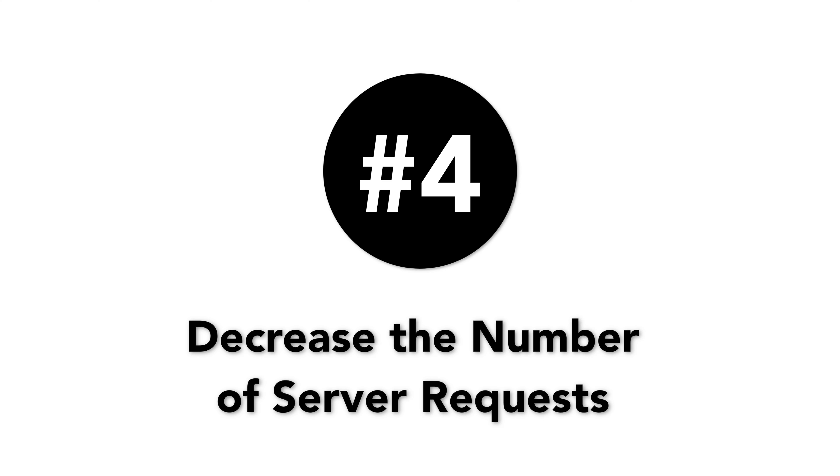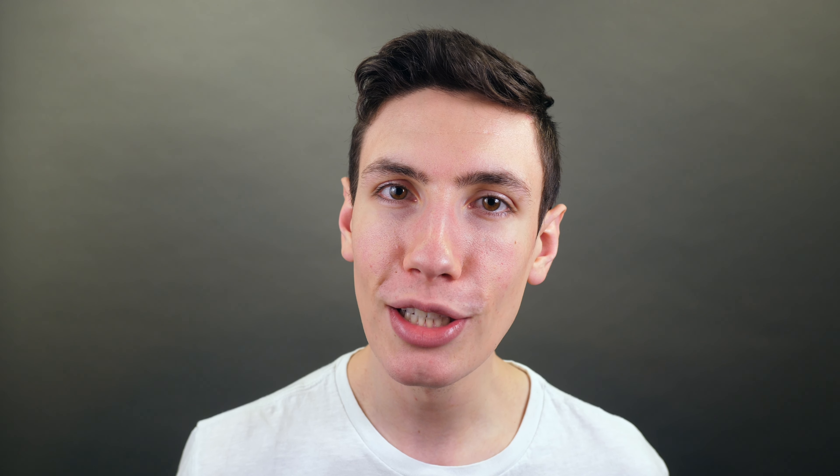Number four: decrease the number of server requests. Server requests refer to the number of requests submitted by your visitor's browser to your server. The higher the number of server requests made, the longer it will take for your request to be fulfilled. Therefore, server requests should be kept to a bare minimum. Here are five practical ways to achieve this.